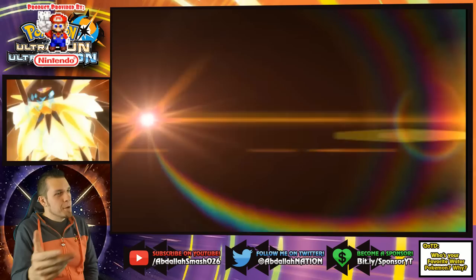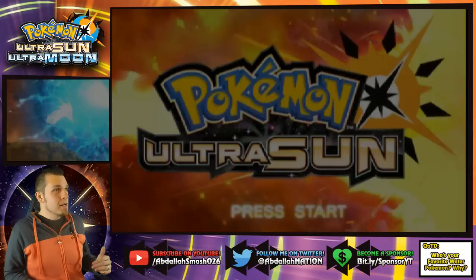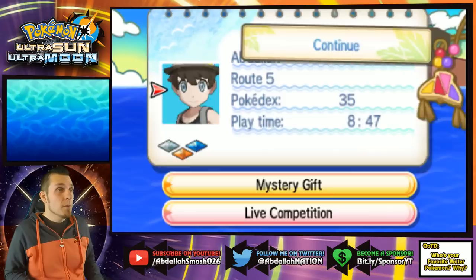Welcome back everyone! It's Abdallah here with another exciting episode of Pokemon Ultra Sun and Ultra Moon. Thanks for coming back and joining us today. We are moving on to Brooklet Hill on today's episode and I'm super excited because there's going to be a lot of water Pokemon over there.